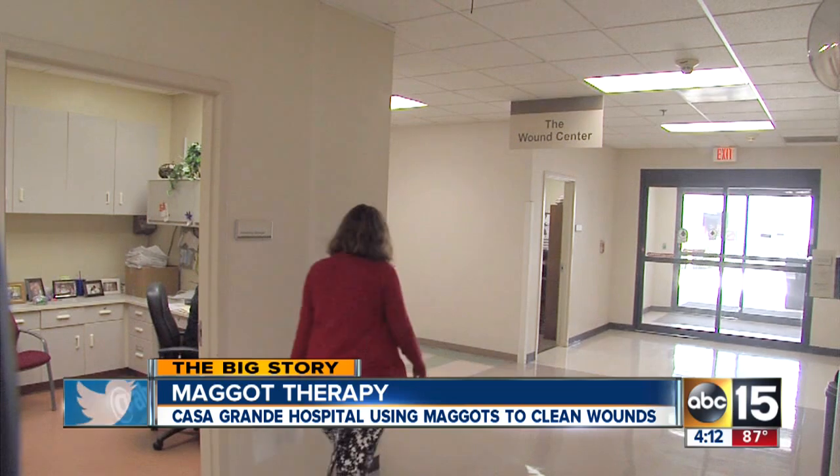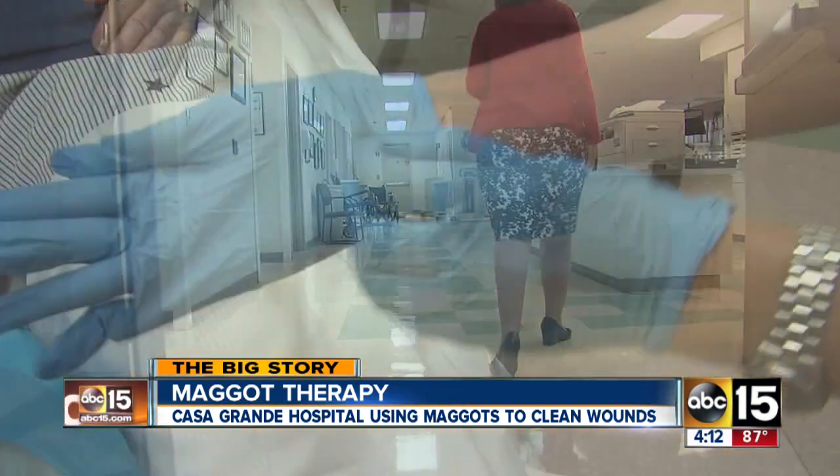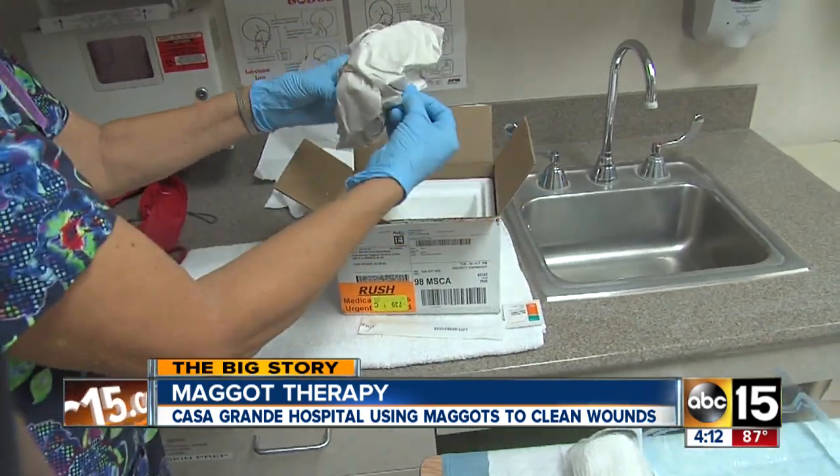The doctors and nurses inside Casa Grande Regional Medical Center might be accused of running some kind of strange medical experiment. "We're trying to get back into this realm of offering the patients everything that we have in our arsenal of wound care, and maggot therapy just happens to be one of them."